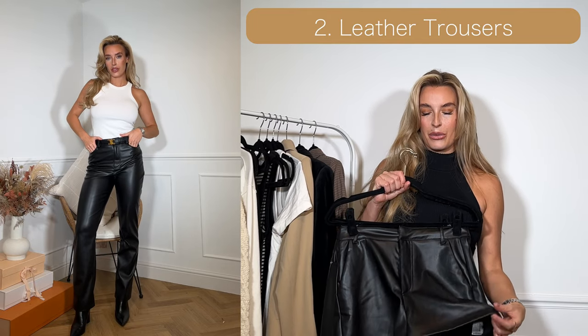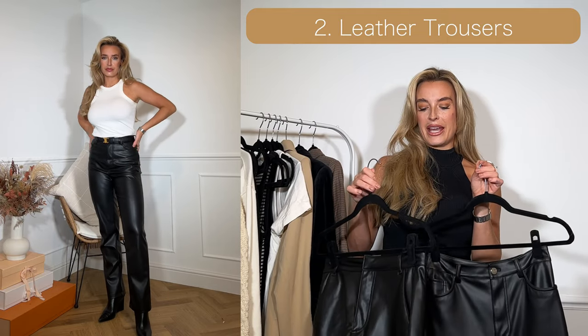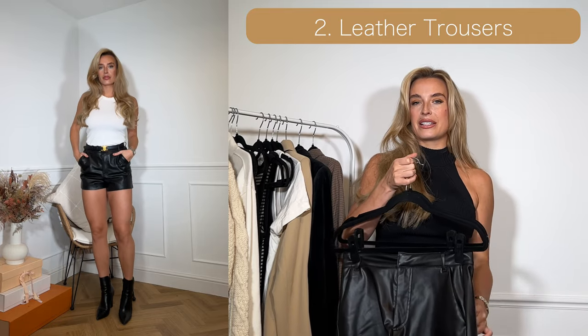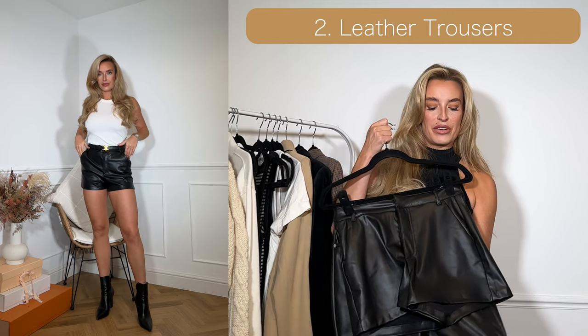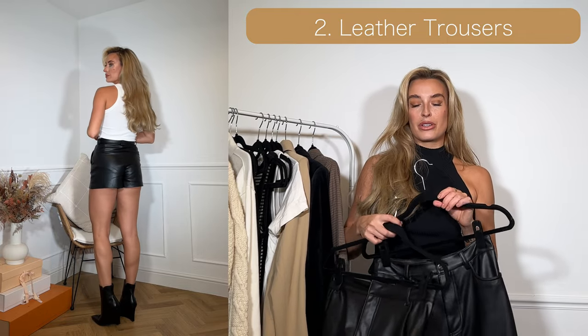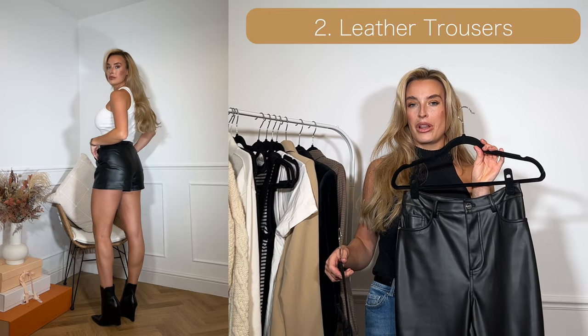I also really like wearing leather shorts with very thin denier tights. Leather can make any very basic outfit slightly more interesting — it just adds a little bit more dimension with a different type of material. One of my favourite looks is leather trousers with just a vest top, keeping it quite simple.